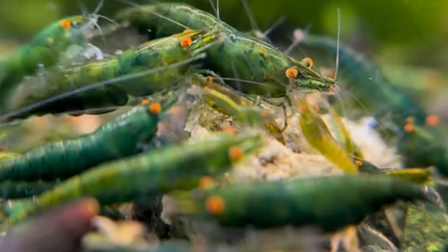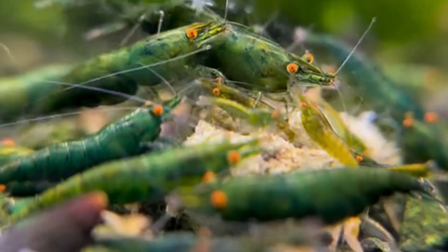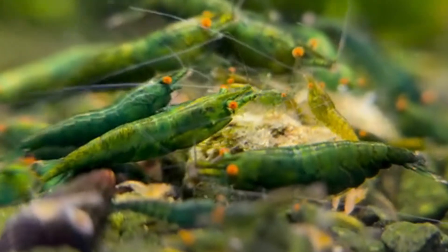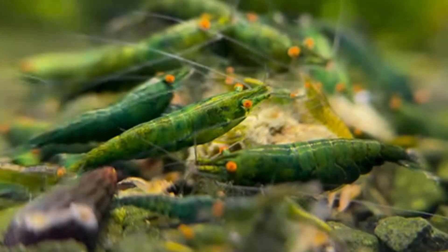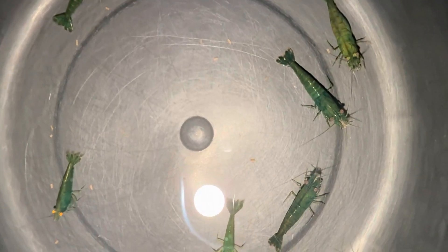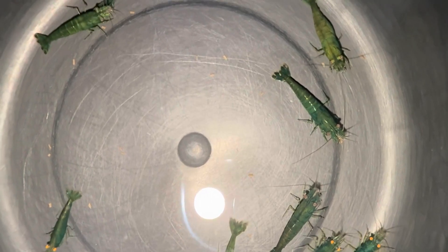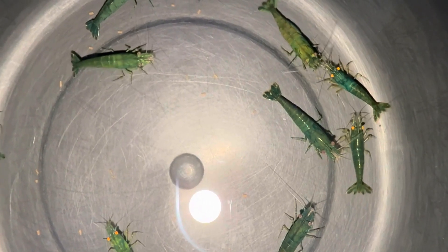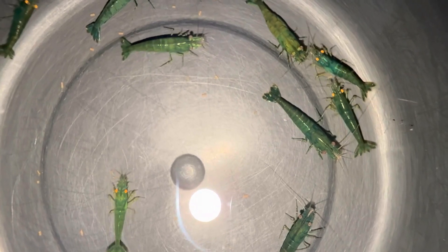The green demon OE line began as a challenge. Michael described starting with offspring that unexpectedly showed blue and black shades. After months of culling and selection, he discovered one small male shrimp with the desired green color and orange eyes. He said: "After several months I found one single green demon — an animal of three to five millimeter size. To my luck it turned out to be a male and it survived. I crossed it back onto regular green jade and I could successfully stabilize that line."